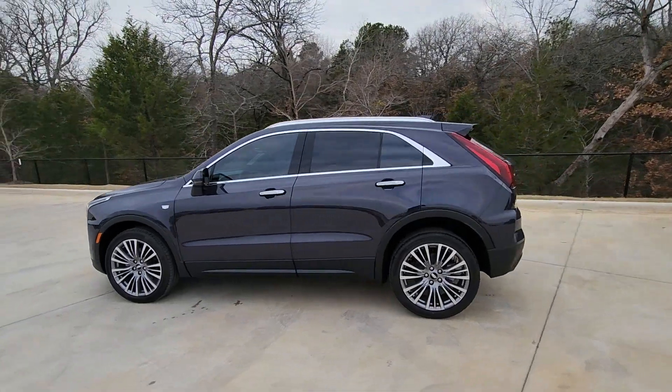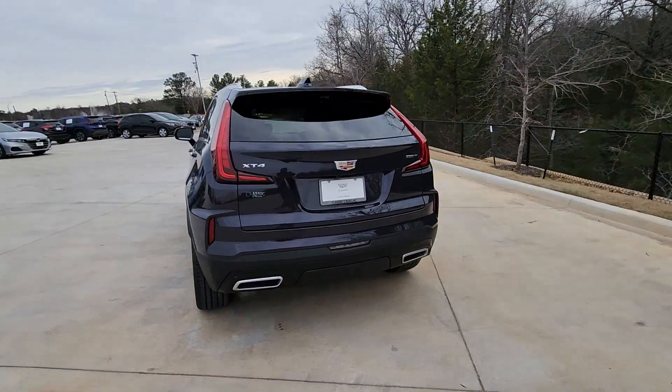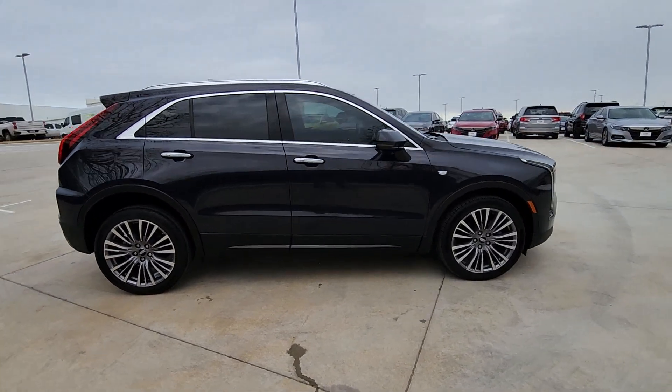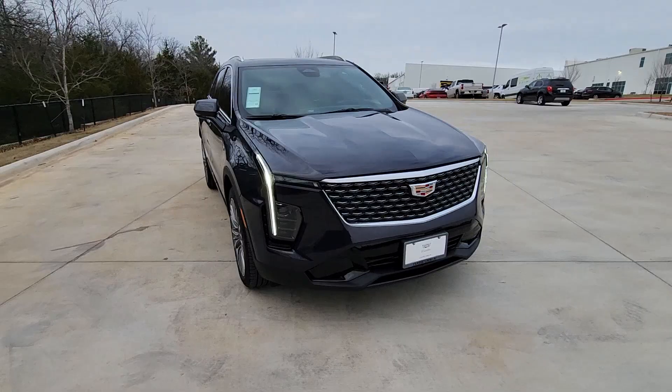Hop into the 2024 Cadillac XT4. Take control of your daily drive and luxurious confidence in the XT4 crossover. Agile and sporty with a commanding presence, it's designed to meet your needs and exceed your expectations.